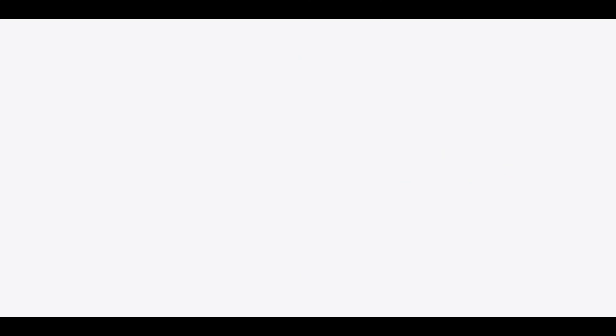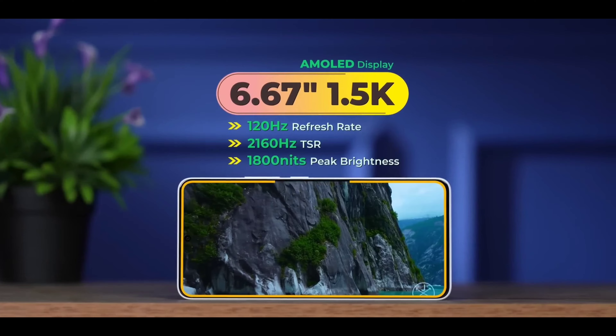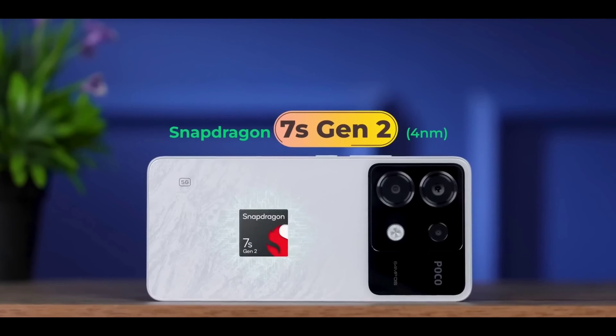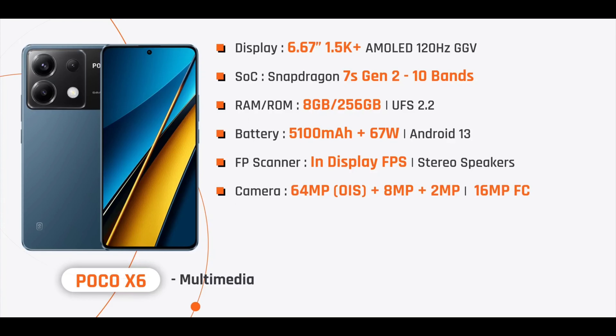In 4th place, we have the POCO X6. Its main features include a 6.67-inch 1.5K AMOLED 120Hz fast refresh rate display — standing out in this price segment where most phones offer Full HD. It is powered by the Snapdragon 7s Gen 2 processor.